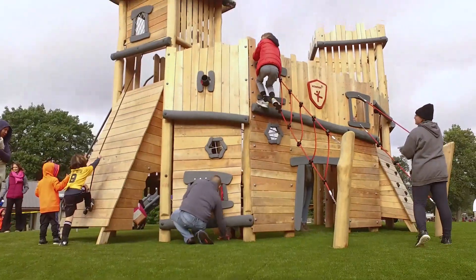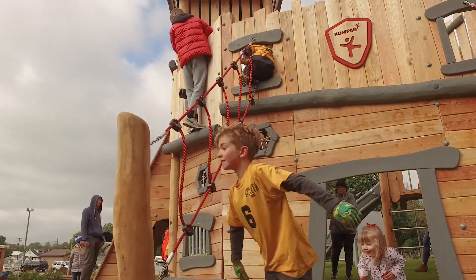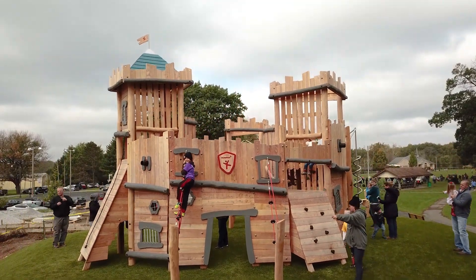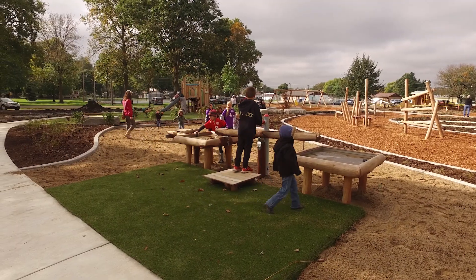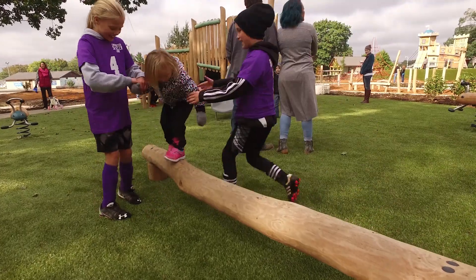Three years ago, a community group for a new playground asked the children to draw their dream playground. I drew a castle. It's no coincidence that the children now have the first Compan Robinia castle in the United States. Many of the 2,500 inhabitants of the small town have helped make this dream come true.